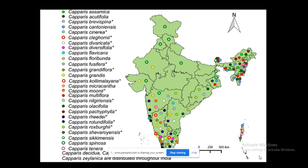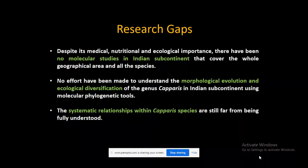In India, Capparis is distributed in peninsular India and the north-eastern corner of the country. We have also found several research gaps: there were no molecular studies in the Indian subcontinent, nobody had tried to study morphological evolution and ecological diversification, and the systematic relationships between different Capparis species were unknown.